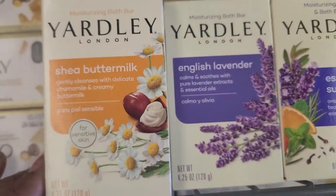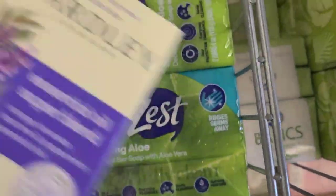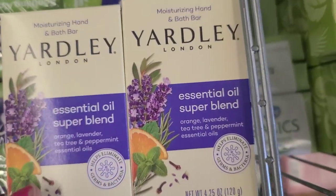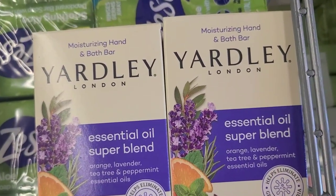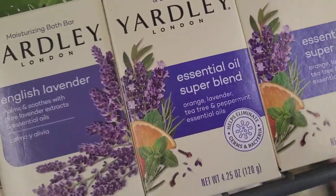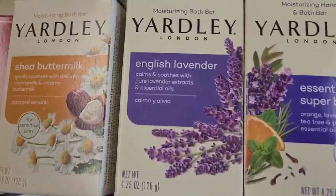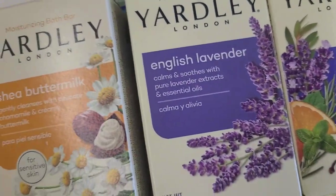They also have the moisturizing hand and bath soap with an essential oil super blend — orange, lavender, tea tree, and peppermint essential oils. I'm not usually one to love soap for hand wash, but this Yadli is very intriguing and I would probably get that to try it. They also have Old Spice and Old Spice as well.